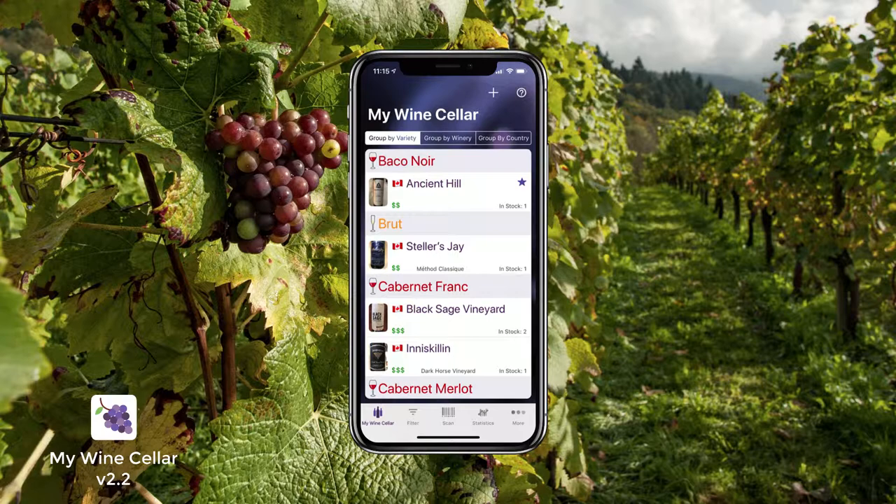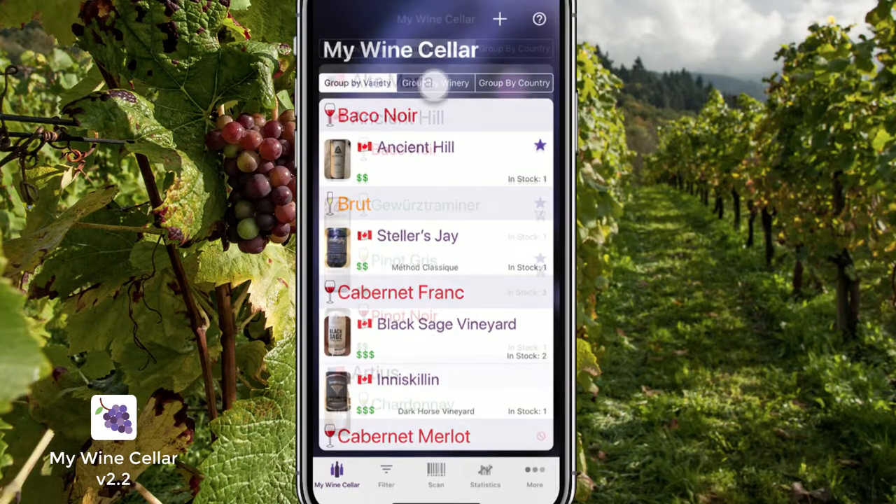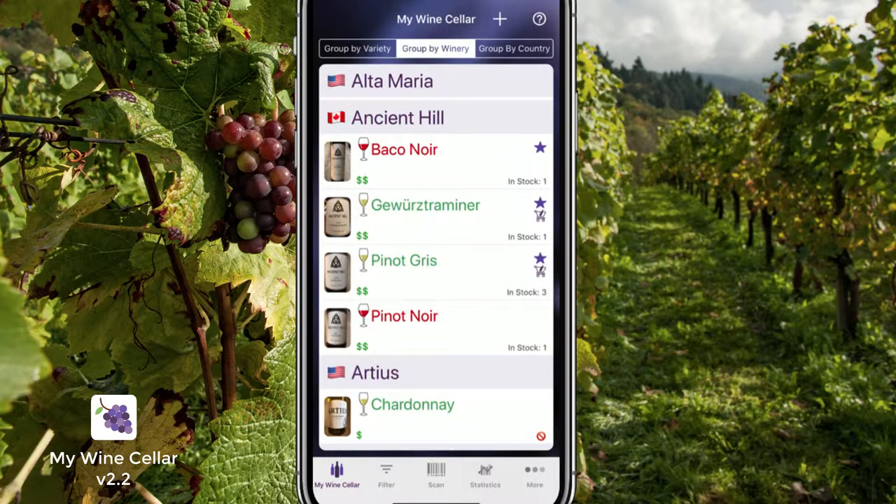Do you know what's in your wine cellar? With My Wine Cellar, you can view your wines in a multitude of ways — grouped by variety, winery, or country.